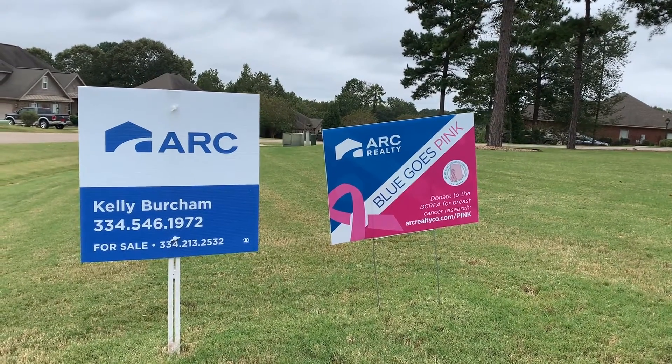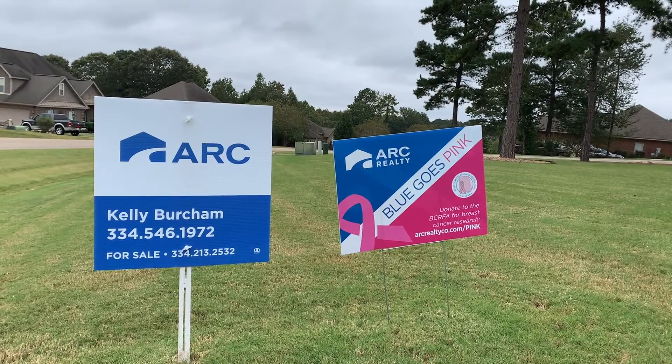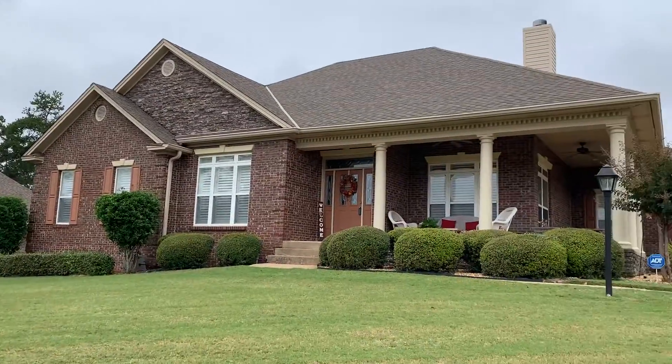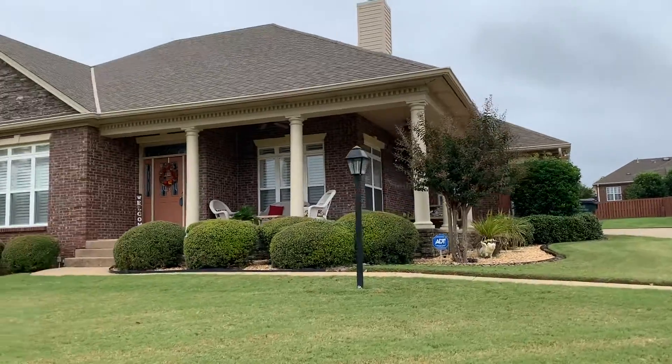Hello folks, this is Kelly Bertram with ARK Realty, here to show you a home in the Stonegate neighborhood in Wetumpka at 255 Cobblestone Path. This is a beautiful home with lots to offer, and we'll take a tour.